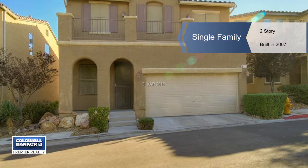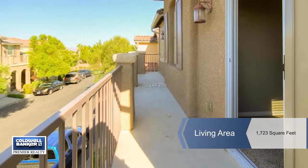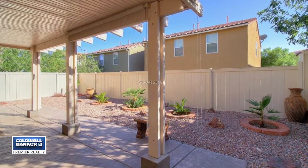You'll love all the new features found in this outstanding two-story home in the Northwest in Centennial Hills. It has new paint and carpet throughout and is move-in ready and clean.